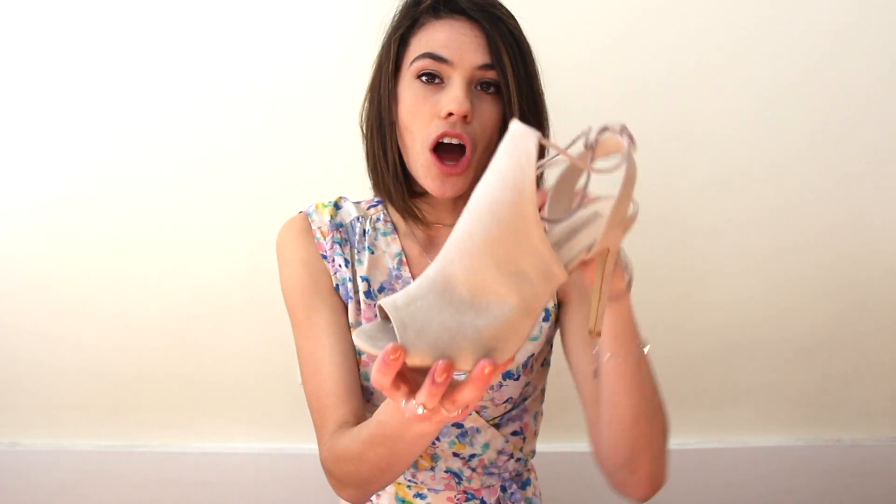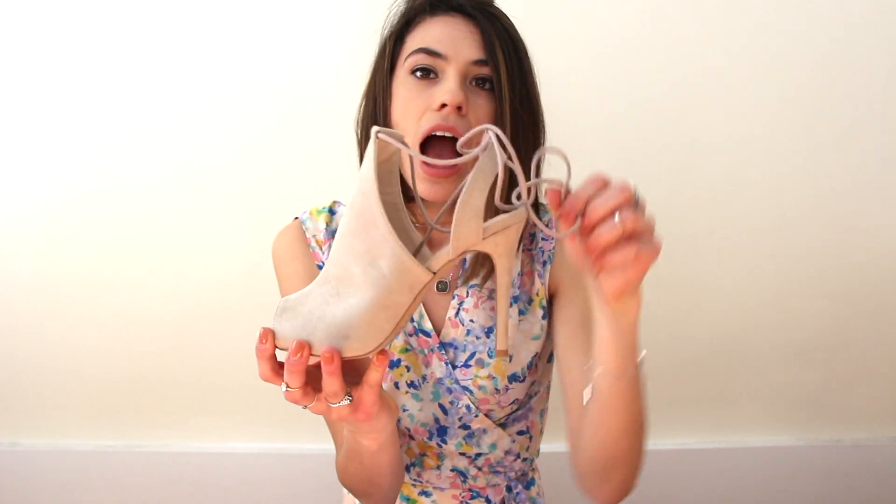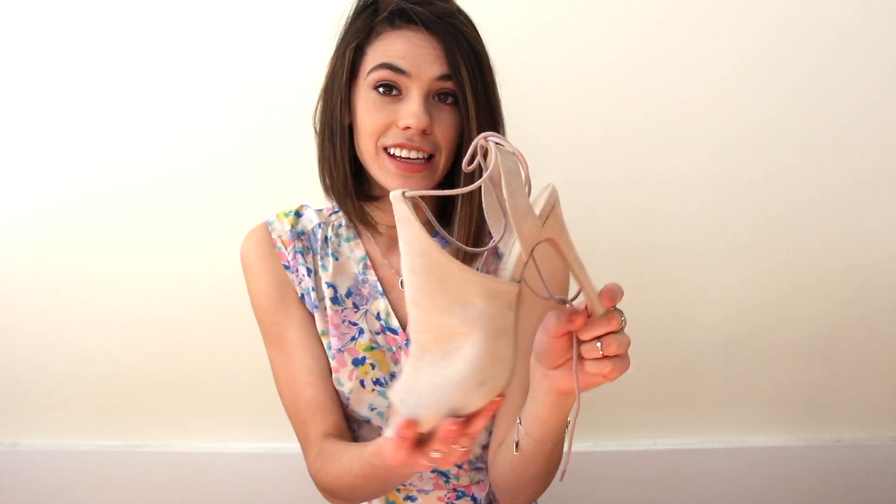We have these peep-toed little lace-up babes. I would do either the skinny heel or a chunky heel. Either way, so cute, perfect for spring and summer nights.